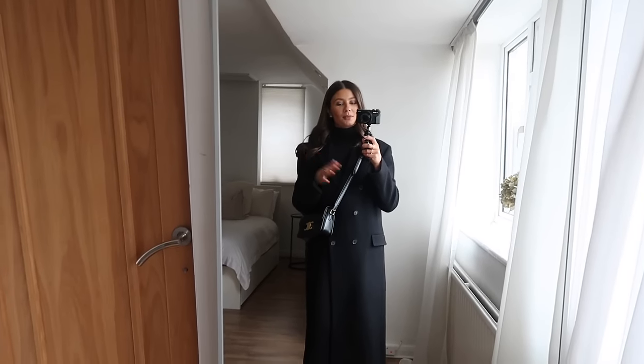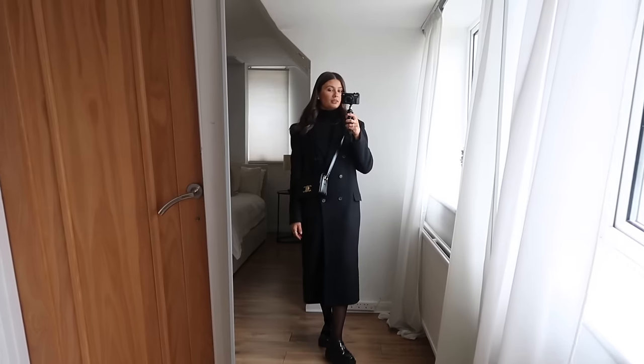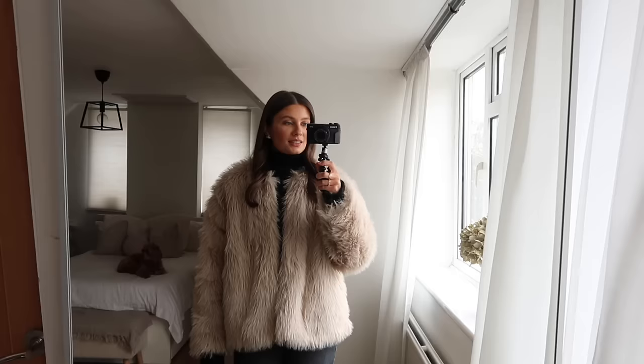This is a lovely all-black look — really smart and great for workwear. You can always layer with a thicker knit, scarf, hat, and gloves over the top to keep yourself extra warm.